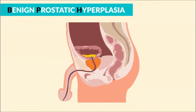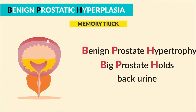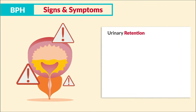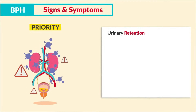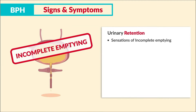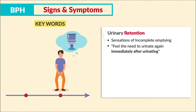BPH — benign prostatic hyperplasia — is prostate enlargement that compresses the urethra and surrounding bladder, making it difficult to urinate. It's most common in males over 50. The memory trick: BPH is a big prostate that holds back urine. Signs and symptoms include urinary retention leading to a UTI infection, which is a priority complication.